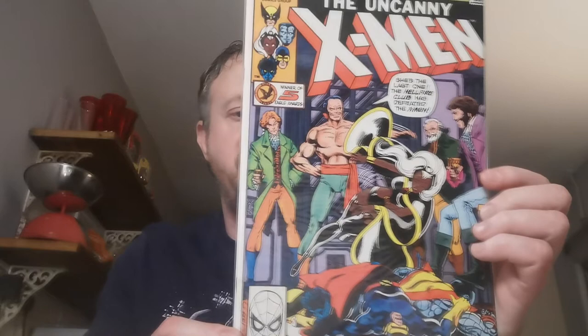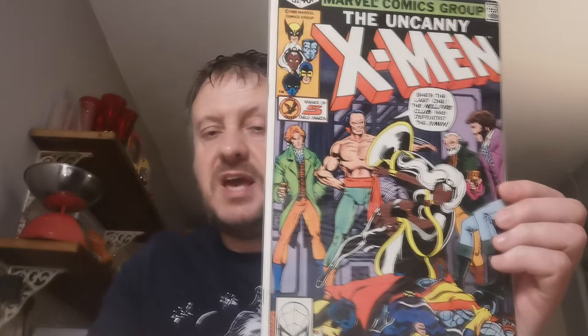Up next, Issue 132. This is the first full appearance of the White Bishop, Donald Pierce, who appeared in the Logan movie as the antagonist. Also the first appearance of Tessa, who later becomes Sage — she was a character in The Gifted TV show. This is the first full appearance of the Hellfire Club and the Dark Phoenix Saga Part 4.